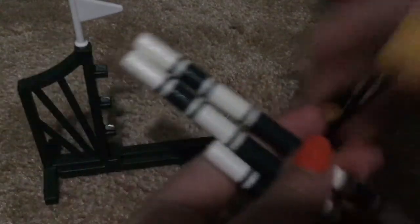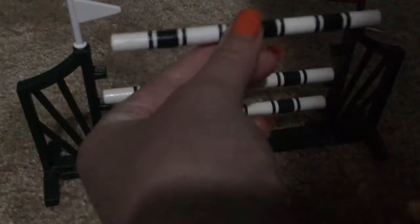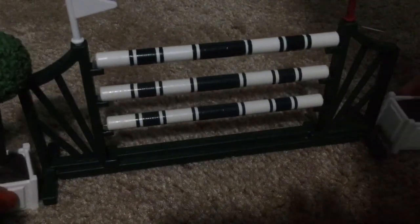Guess what, guys? I got a jump! I never had a jump before, so this is super exciting. And there are just these little notch things here that you can put it at whatever level you want. I think this is so cool because I really needed a jump. And then I got these little bush things that go at the edges of the jump.